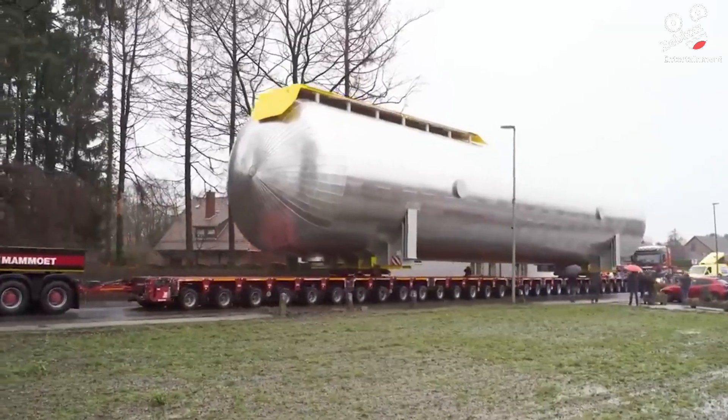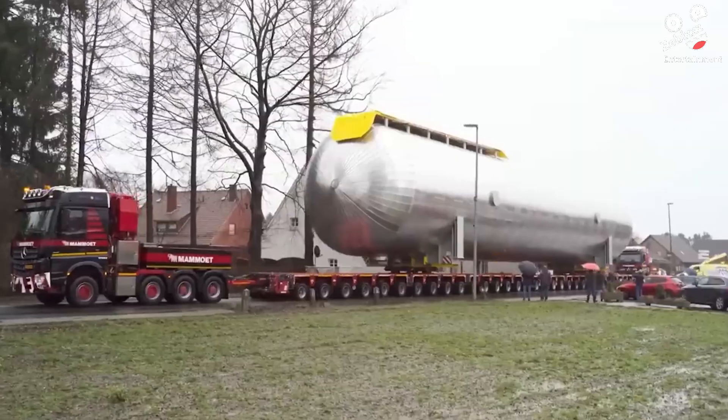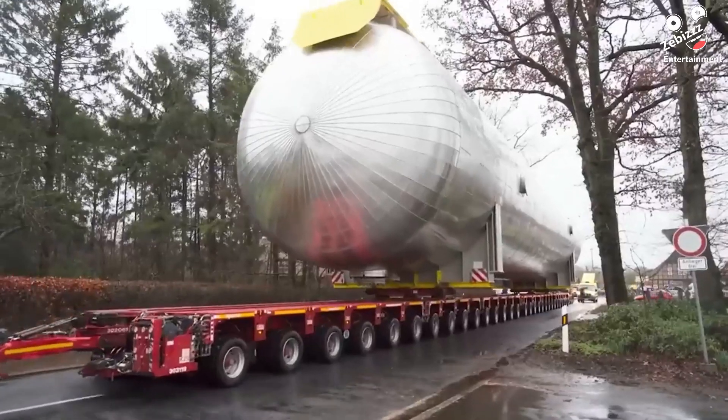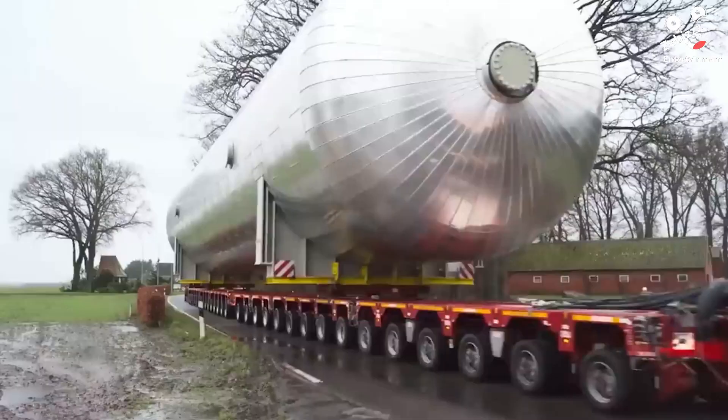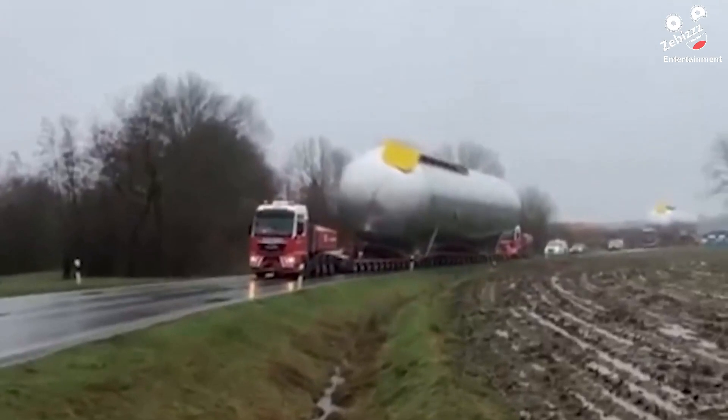This is probably one of the biggest loads ever transported for a long distance, with the gas tank measuring over 110 feet, but it wasn't placed correctly and it tipped over.